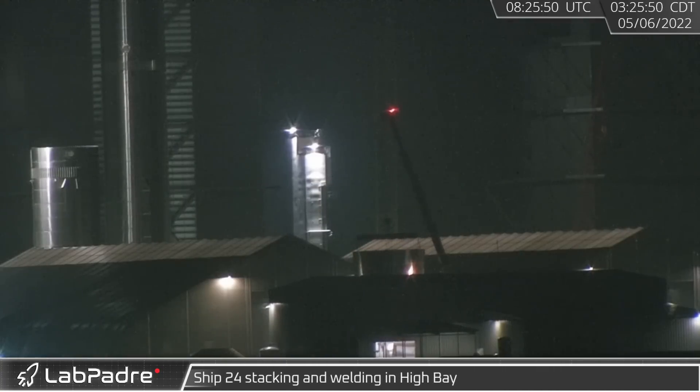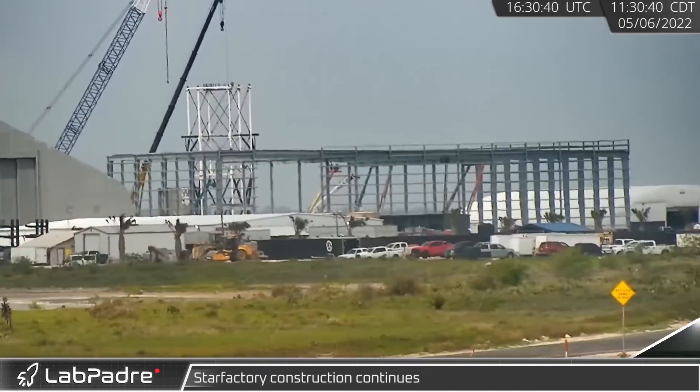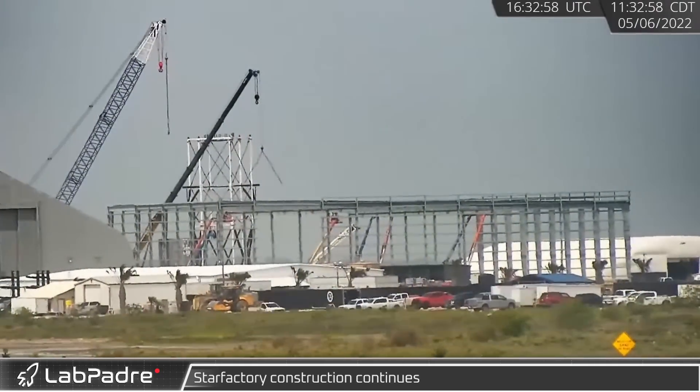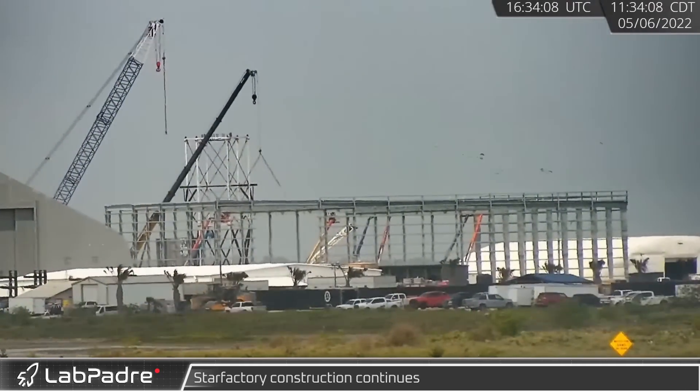Over in Boca Chica, early in the morning of the 6th, a tank dome was sleeved in front of the build site tents. The first building of the new permanent Star Factory has been moving ever closer to completion, one beam at a time.